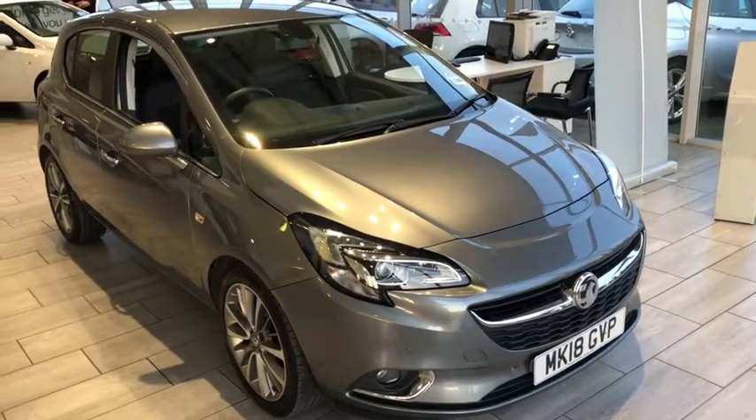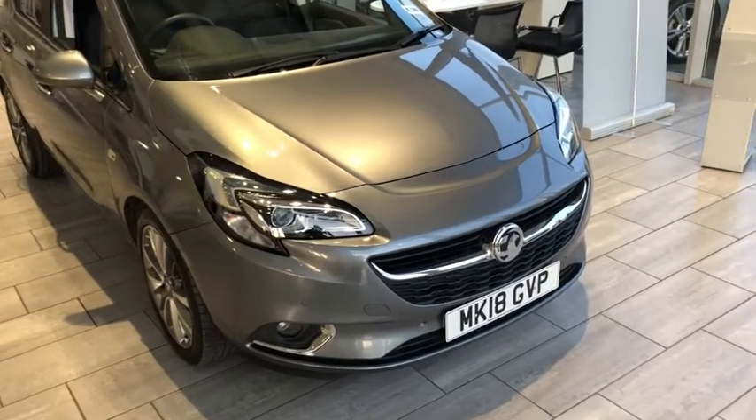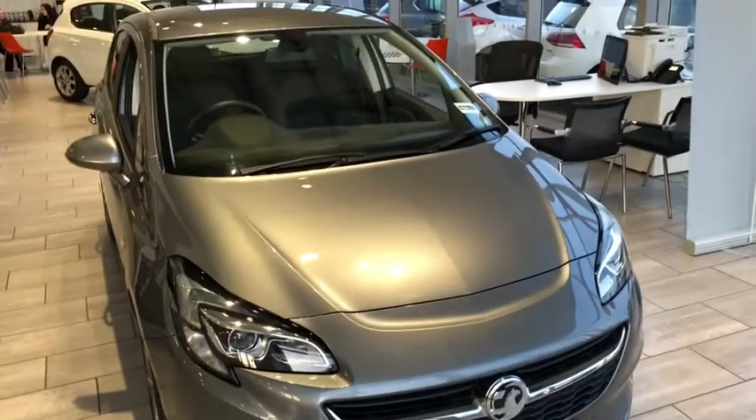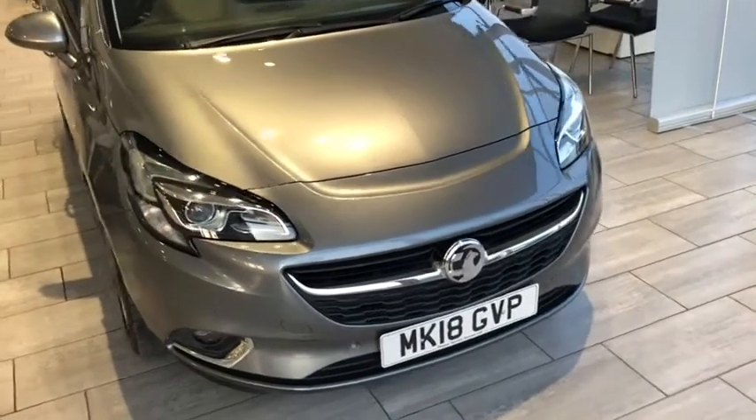Hi, welcome to Tane Cars. Here we have a top of the range Corsa — this is a very rare car, this is a Corsa Elite. There's not many of these. The normal high-spec one is the SE model but the Elite is the next one up.